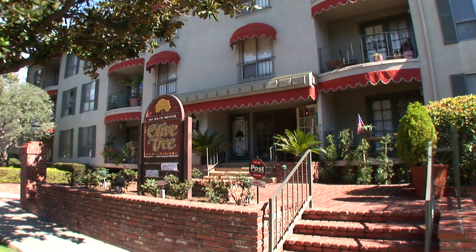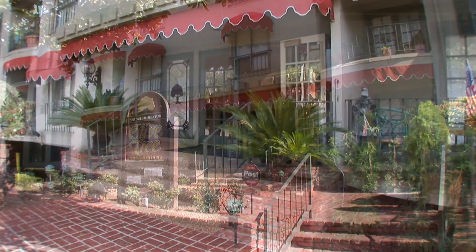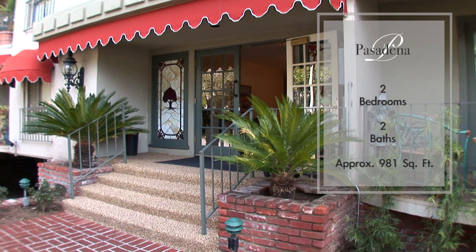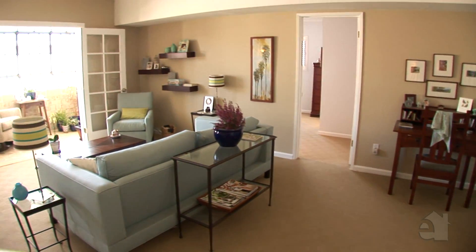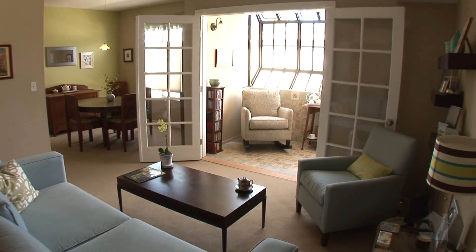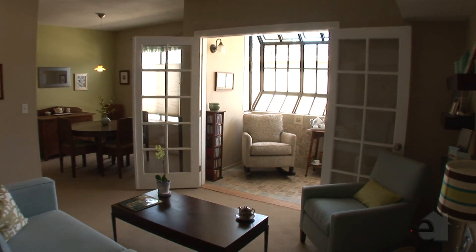Welcome home to casual living. This family room's striking good looks can be attributed to the lovely French doors and serene patio.